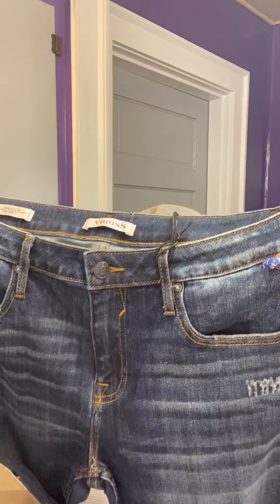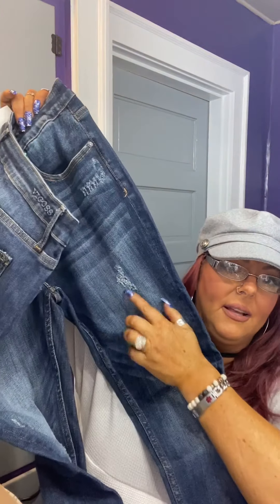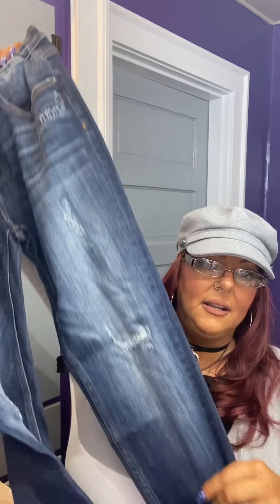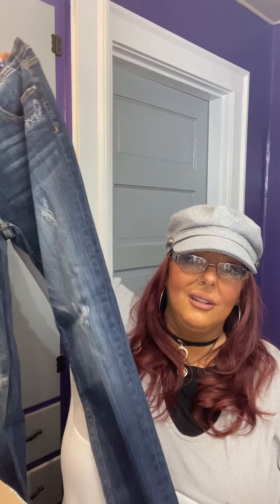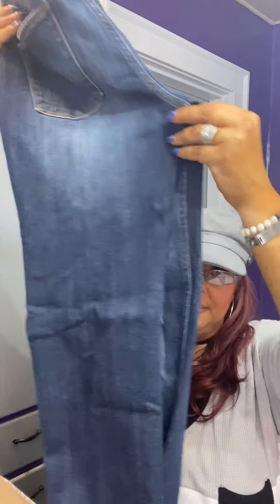And these jeans — love, love these jeans. These are Jaggers skinny authentic stretch jeans. I love them absolutely — love, love, love them.